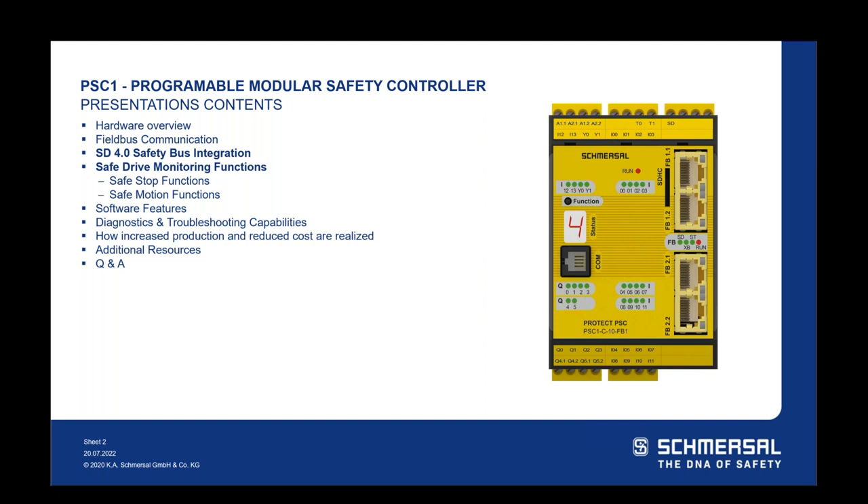Thank you very much, David, and thank you everyone for attending. For today's presentation, I plan to do a quick overview of the hardware and field bus features on the PSC-1 safety controller. Then I'll highlight the Serial Diagnostics 4.0 safety bus and safe drive monitoring functions integrated into the PSC-1. These two features make the PSC-1 a market leader for today's and next-generation equipment, and are cornerstones for increasing production and reducing cost through the Schmerzl PSC-1 safety controller.